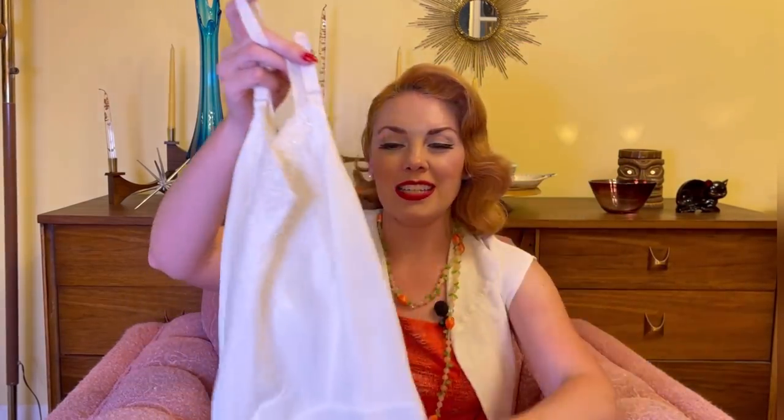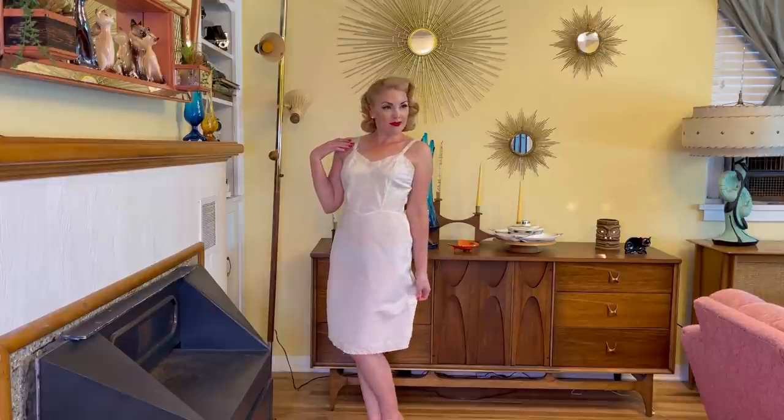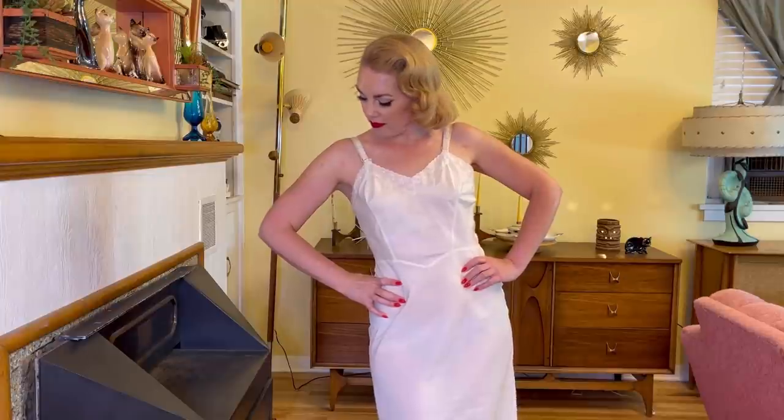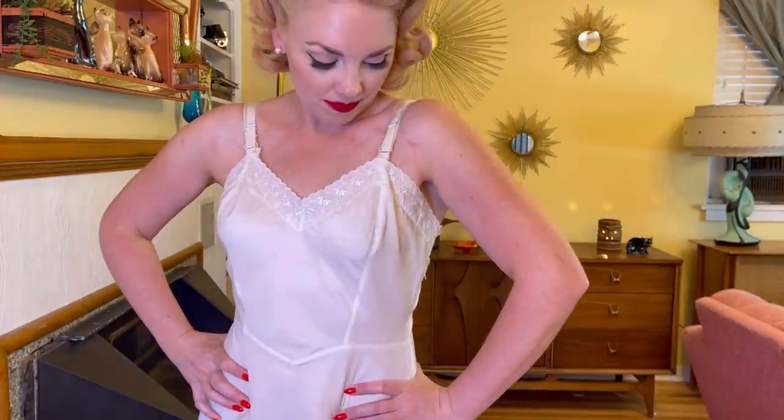Next up I found some more slips — I've been getting super lucky lately at the thrift store finding vintage slips! This one is so pretty. I love this little eyelet and the scallop lace at the top. It has a side zipper, it fits perfectly, and I feel like it's very flattering. I love the triangle cut in the front. I know I'm going to get a lot of wear out of it. It has a label that says Barbizon, size 14. This one was two dollars.